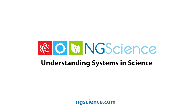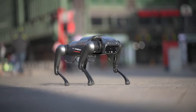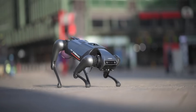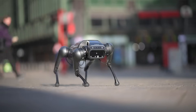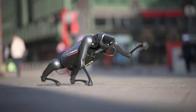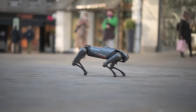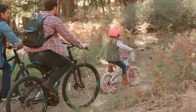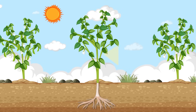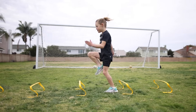Understanding systems in science. Many things in our world are made up of parts that work together — like a robot, with all its wires, gears, and joints working in sync to dance, move about, and carry out the tasks it was designed to perform. A bicycle, a plant, and even your own body are examples of systems.